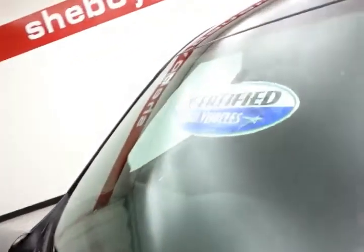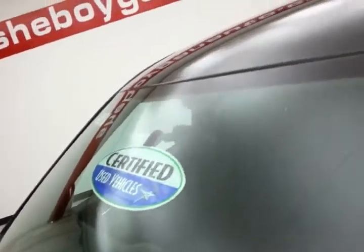Approximately 50 to 55 percent of tire tread remaining. And don't forget about that certified warranty protecting your investment.